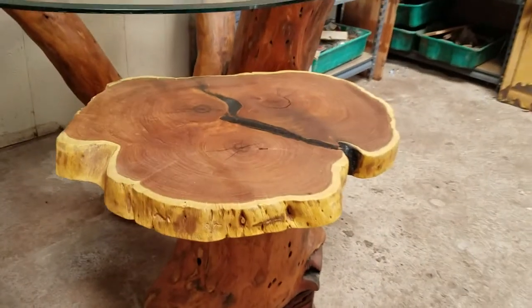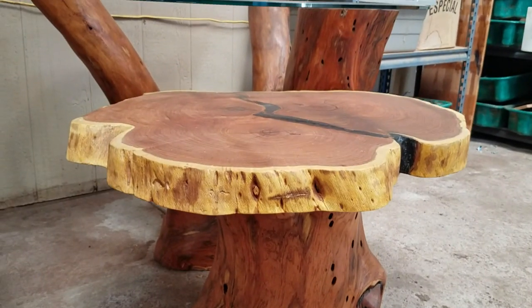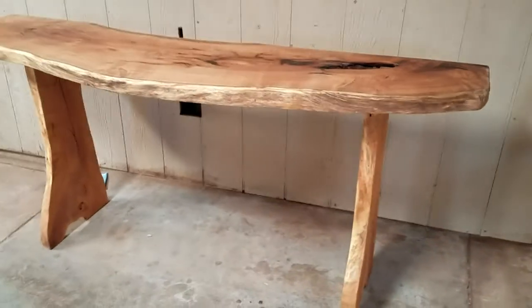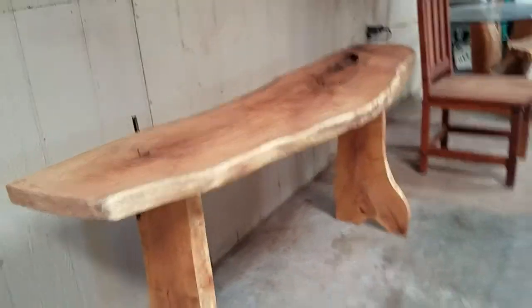Here's another table. Those little table tops I was telling you about — from a cross cut of the trunk. Look at that, how beautiful is that? And this guy here, just a little entryway table maybe.